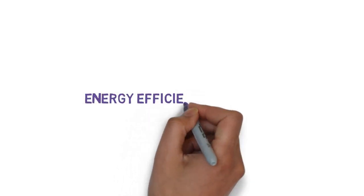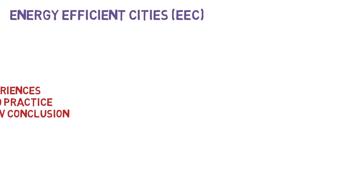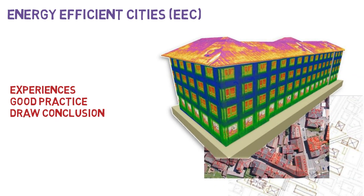The second module is Energy Efficient Cities, EEC. This module will enable users to exchange experiences, identify good practices, and draw conclusions and remarks which can be disseminated to policy and energy makers.